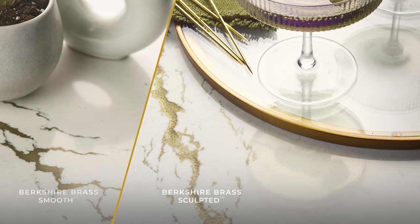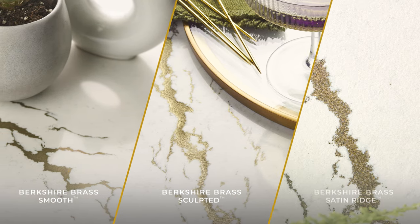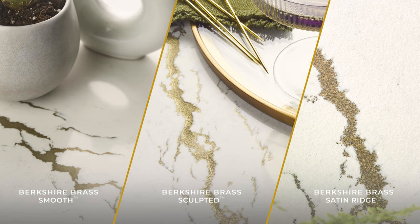Where subtle textures and lustrous finishes create a striking statement against rich, white, marbled canvases.